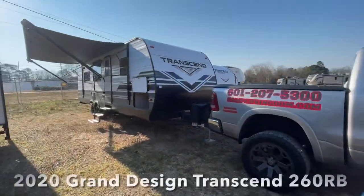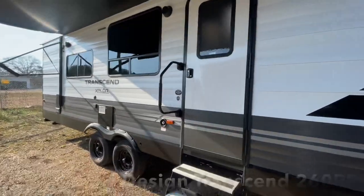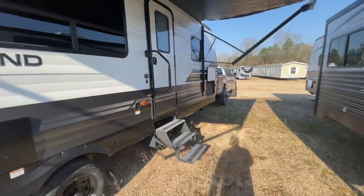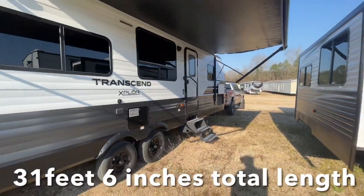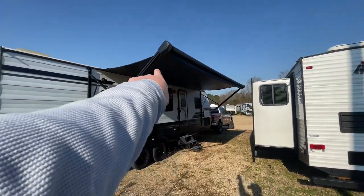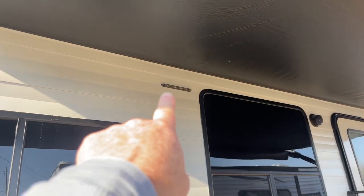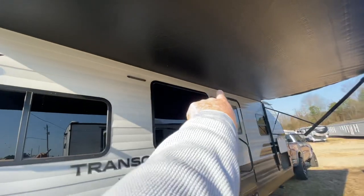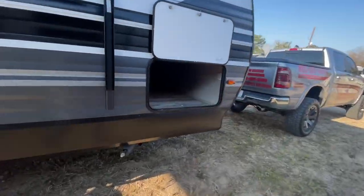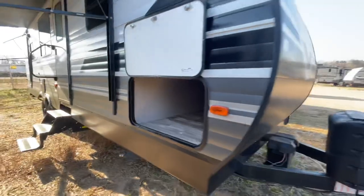So, 2020 Grand Design Transcend floor plan. It's going to be a metal siding camper, model number 260RB — RB standing for rear bathroom. Aluminum steps, looks like you've got about a 20-foot awning there. The LED lights are a little bit different from what you're normally seeing on our channel — ours are normally going to be lining the awning all the way down.